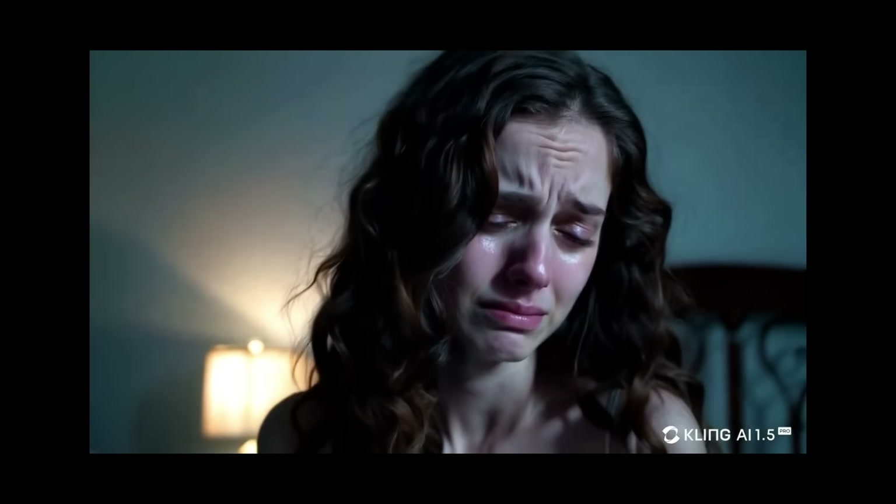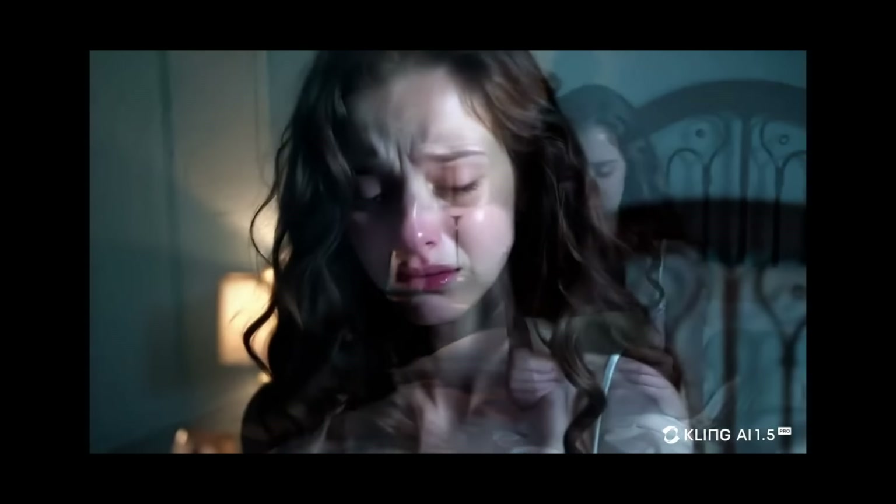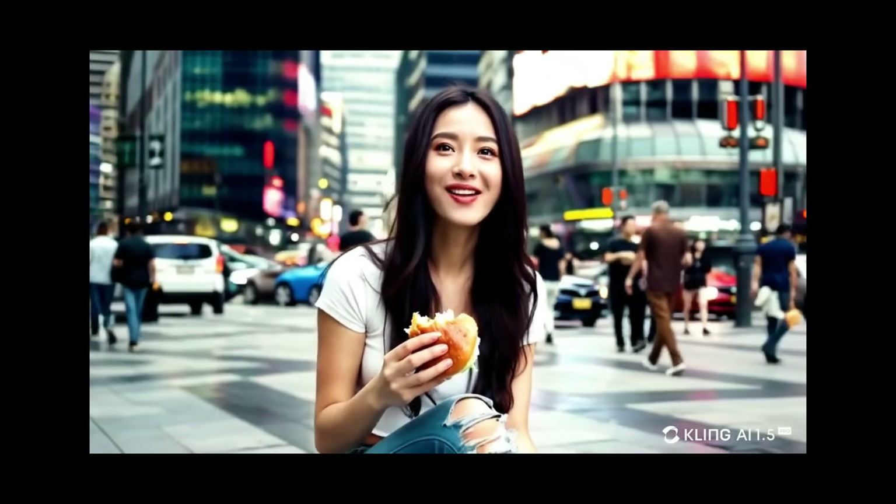If it didn't have the Kling watermark in the bottom right corner and you just saw this in a movie or on social media, it would be really hard to tell that this was AI. And of course we have Kling's infamous eating videos. Here we have a woman eating a burger in a busy street, and it nails it.